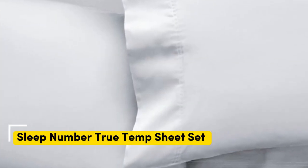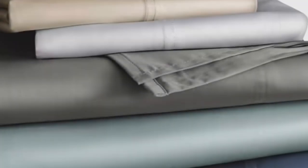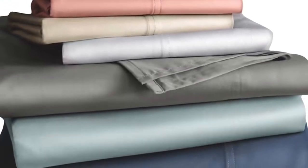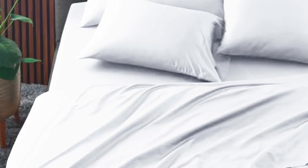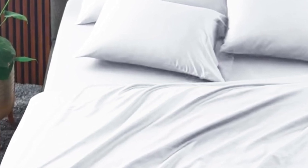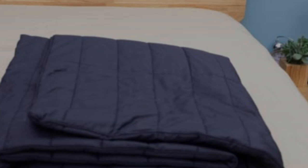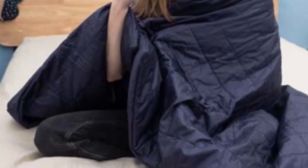Number two. The Sleep Number TrueTemp sheets are specifically designed to hug your mattress tightly — you shouldn't worry about this set slipping off your mattress if you toss and turn at night. Of course, these sheets wouldn't be on this roundup if they weren't cooling. The key feature is the 37.5 Active Particle Technology, which means these sheets will continually adapt to your body temperature as the night goes on. Made of a blend of cotton, polyester, and spandex, these sheets feel crisp with a bit of stretch to help air flow through.